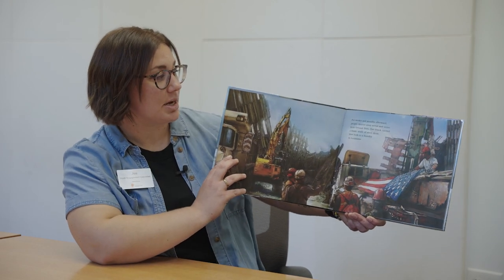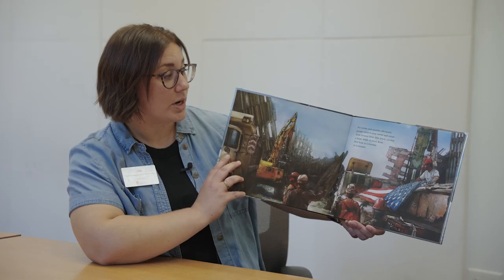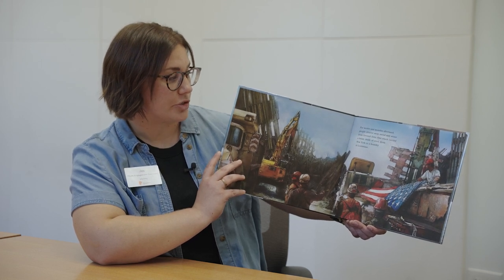For weeks and months afterward, people cleared away metal and stone. From Ground Zero, one truck carried a beam made of steel from New York to a foundry in Louisiana.